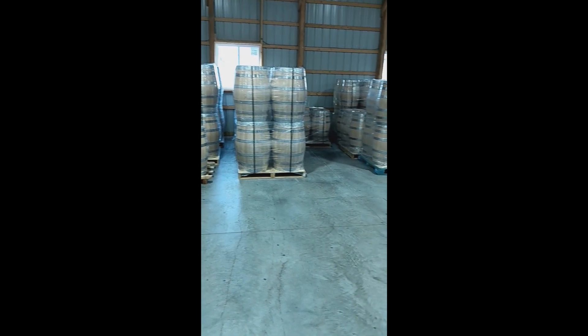It's been a great day. These are barrels, these are beautiful — this is where they're made, I can't believe it.